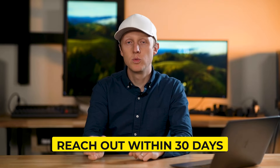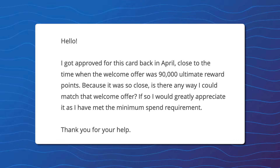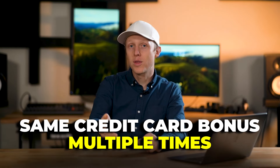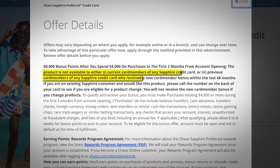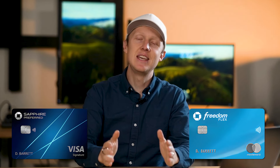Since I had already met the minimum spend requirement, they immediately sent me 15,000 Chase points. To do this, you need to have met the minimum spend and have been approved for the card no more than 90 days from the elevated bonus period. Chase can be stricter, and some report you need to reach out within 30 days. I'd recommend messaging Chase through their secure message center in the app or online. Another great feature is that you can often earn a welcome bonus on the same credit card more than once, as long as you've waited at least 48 months since you last received that bonus — so over the years, you can reapply for cards like the Freedom Flex or Sapphire Preferred and earn the bonus again.